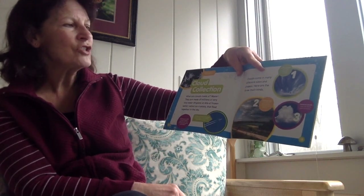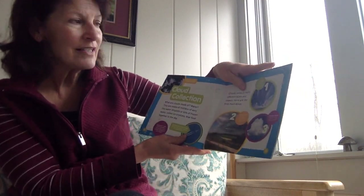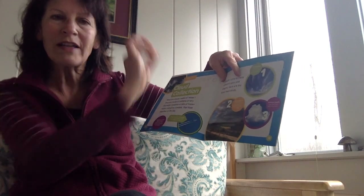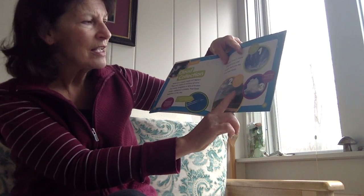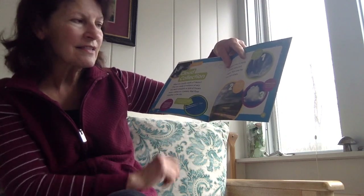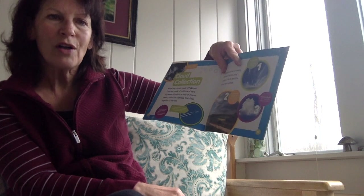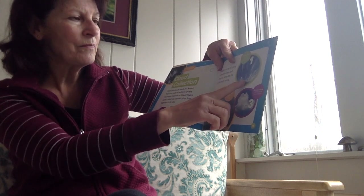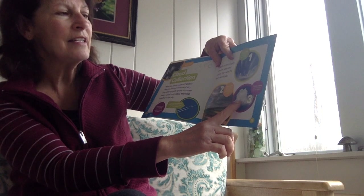Clouds come in many different sizes and shapes. Here are three main clouds. One is called a cirrus cloud. Can you say cirrus? It looks like a wispy white brush stroke of your paintbrush. The second kind of cloud is called a stratus cloud, and they look like a fuzzy gray blanket stretched across the sky. And the third type of cloud is called a cumulus cloud, and it's like a fluffy ball of cotton. So when you look out the window after the story, see if you can find a wispy cirrus cloud, a gray fuzzy stratus cloud, or a fluffy white cottony cumulus cloud.